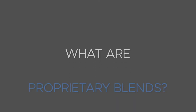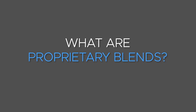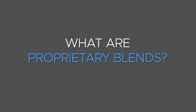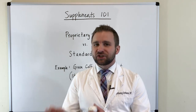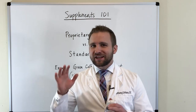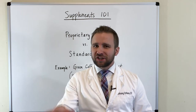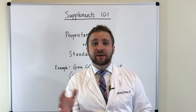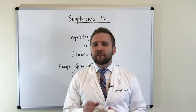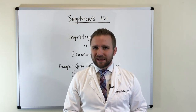Proprietary blends are very commonly seen in over-the-counter supplements, and this is because they can be simply and cheaply manufactured. I'm not saying all over-the-counter supplements are cheaply manufactured or don't have good quality — many of them do. But we want to look at a few specific things when we're analyzing them.